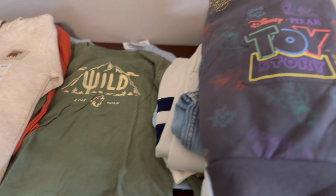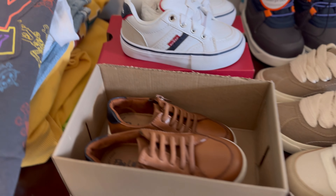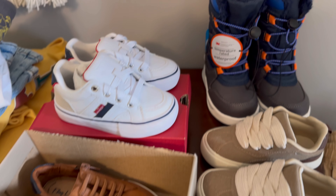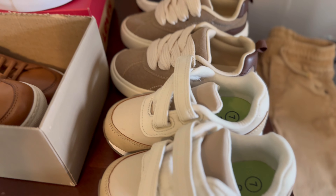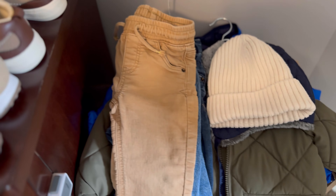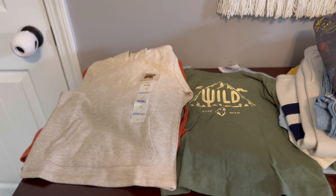Hi, welcome back to Living to the Fullest. Today I have a really cute fall haul for my son. He is size 3T. Most of the shoes are size 7. So I hope you guys enjoy watching this. This is going to be a mix from several different stores. So let's go ahead and get into the haul.